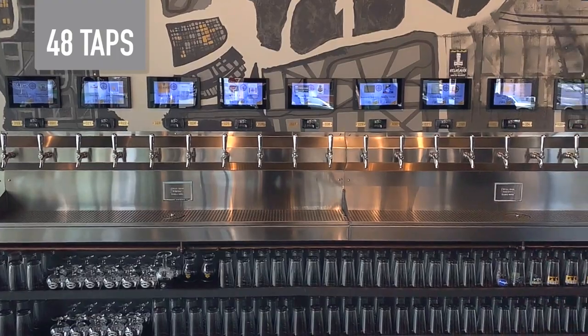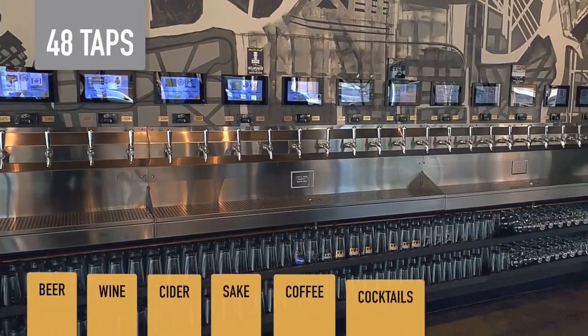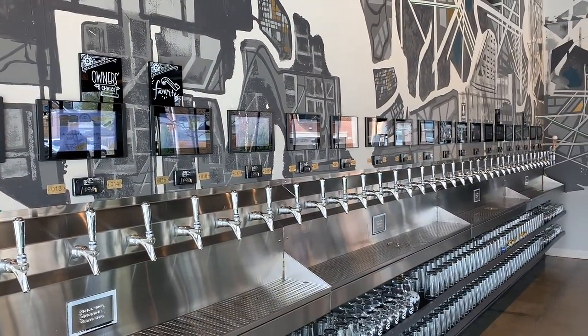We have 48 taps of beer, wine, cider, sake, coffee, craft cocktails, kombucha, or any other fluid that you can put through the taps.